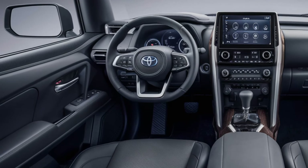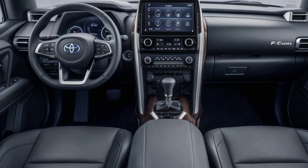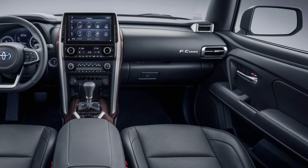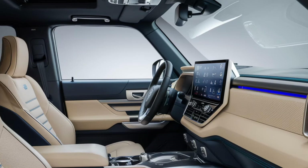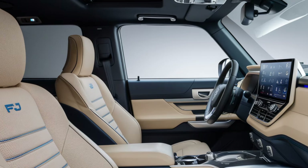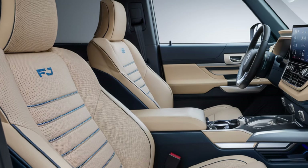The water-resistant interior allows easy cleanup after off-road escapades. Advanced tech is integrated seamlessly into the cabin, featuring a large touchscreen infotainment system compatible with Apple CarPlay, Android Auto, and Toyota's own interface, as well as a premium audio system that enhances the driving experience.